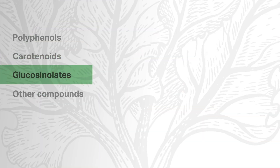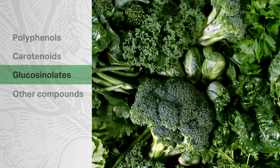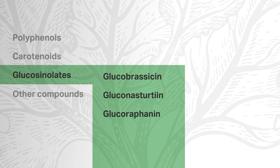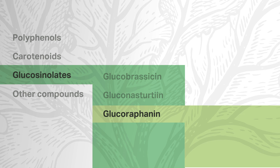Glucosinolates are sulfur-containing compounds associated with cruciferous vegetables like broccoli, kale, and Brussels sprouts. Glucobrassicin, gluconasturtiin, and glucoraphanin are three types of glucosinolates. Glucoraphanin is hydrolyzed into its bioactive isothiocyanate form, sulforaphane. Sulforaphane is known for its antioxidant activity and induction of phase 2 enzymes important for detoxification. Glucosinolates in general are often studied for their potential to support cardiovascular health and detoxification processes with antioxidant activity.